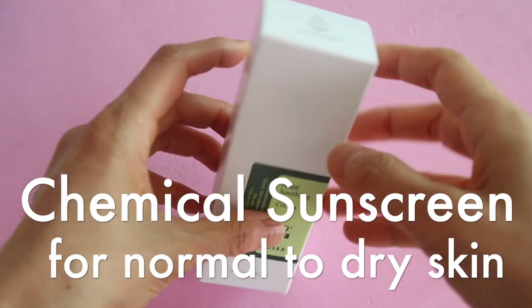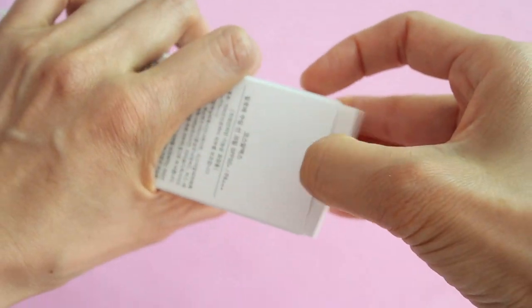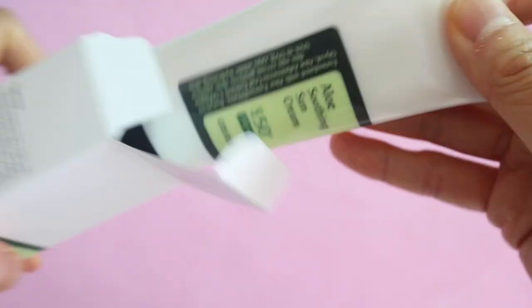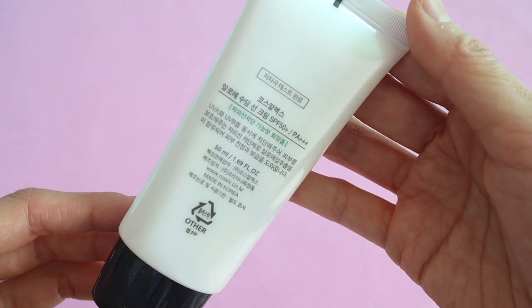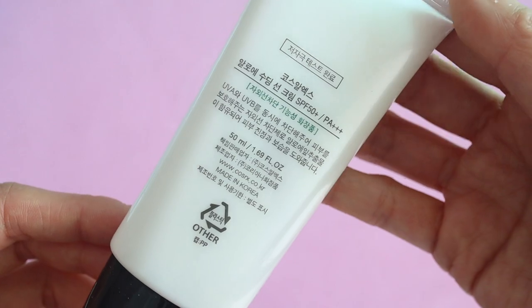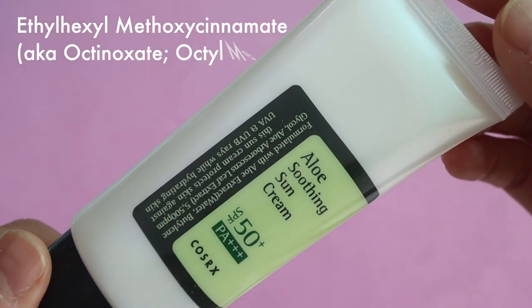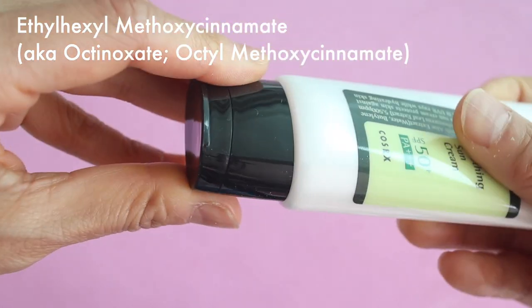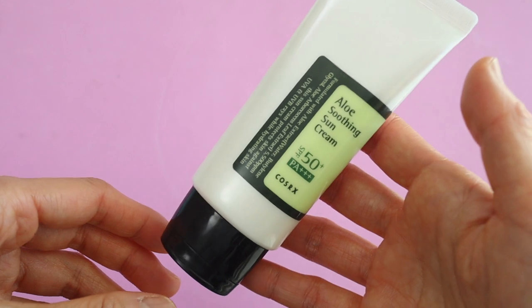This is the COSRX Aloe Soothing Sun Cream, and it used to be one of my favorite sunscreens. However, lately I've been taking a closer look at the ingredients of the products I'm using, and I noticed this trend in Korean sunscreens where they're starting to cut out the use of ethylhexyl methoxycinnamate, or octinoxate, which has been found to be an endocrine disruptor in animals.